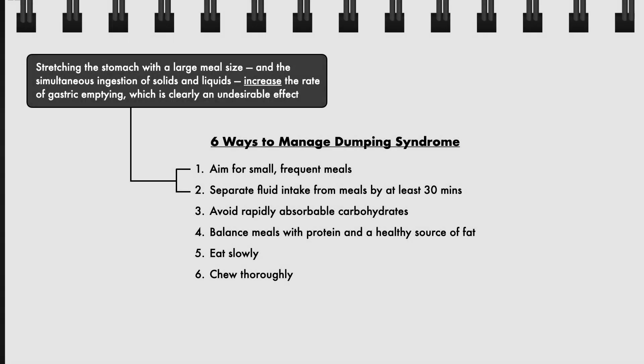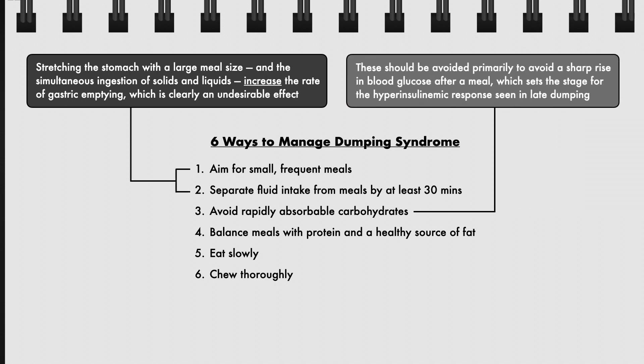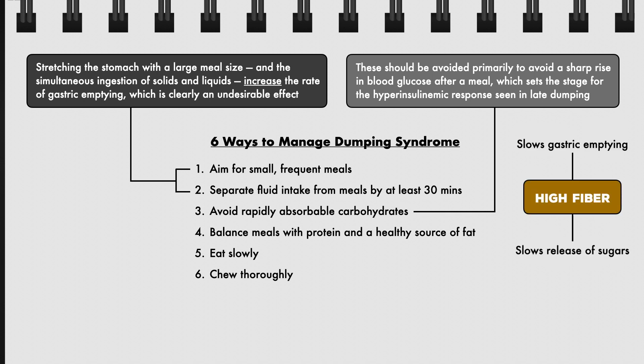Stretching the stomach with a large meal size and the simultaneous ingestion of solids and liquids increase the rate of gastric emptying, which is clearly an undesirable effect — and is also unfavorable after bariatric surgery, where the goal is to keep the stomach small and tight. Rapidly absorbable carbohydrates should be avoided primarily to prevent a sharp rise in blood glucose after a meal, which sets the stage for the hyperinsulinemic response seen in late dumping. More appropriate carbohydrate sources are those high in fiber, since fiber slows gastric emptying and the release of sugars from food.